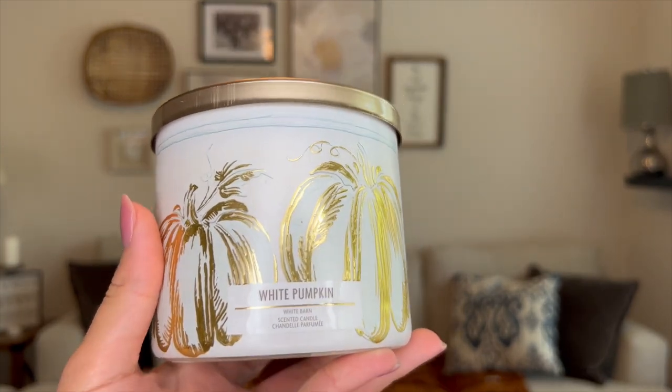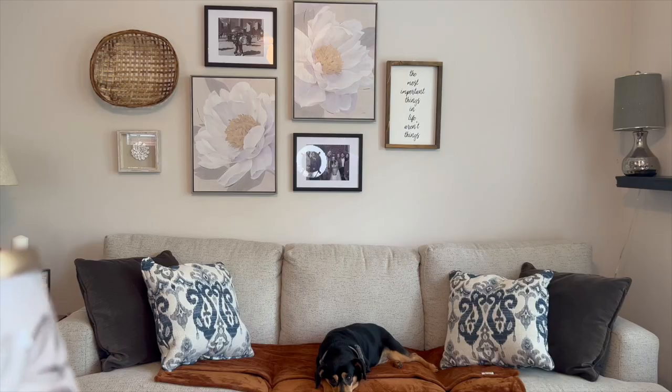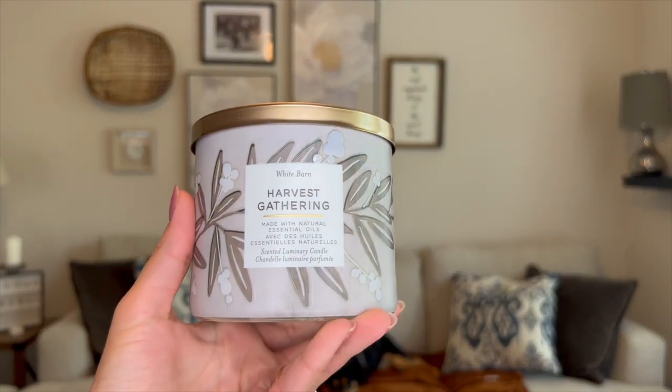The next fall candle I got is White Pumpkin. I had this one last year in the same packaging — it was a free candle when you spent a certain amount. The notes are ginger, white pumpkin, caramel glaze, and warm blended spices. It's a very sophisticated fall scent — not quite like pumpkin spice, more like cardamom. It's something a little more elevated, and I think it'll be really nice burning in my living room during the fall.